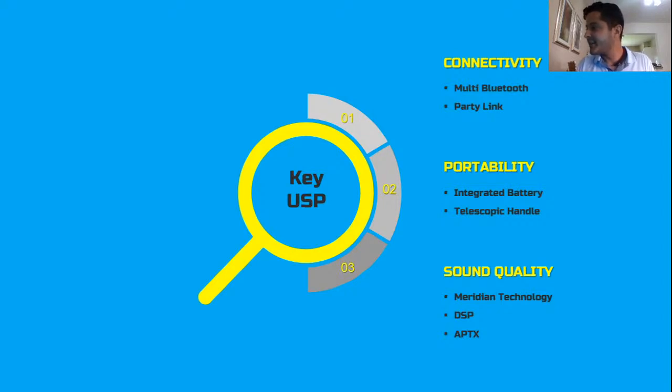Meridian Technology is available on one-body systems, soundbars, and Bluetooth speakers. Remember: music moves your world. If you have any questions later watching this video on YouTube, feel free to contact our promoters and training team — we will be able to answer any questions you may have on this subject.